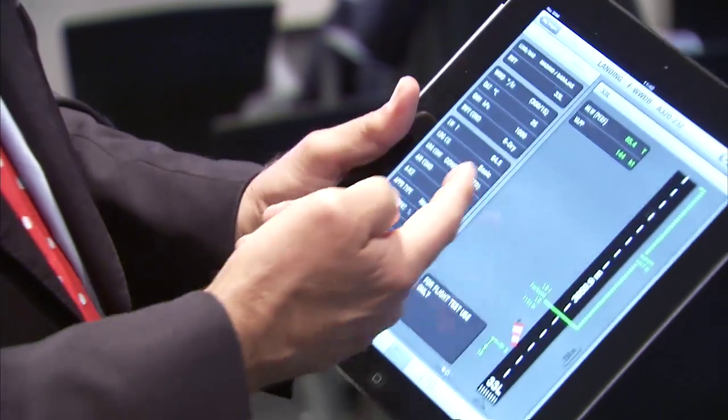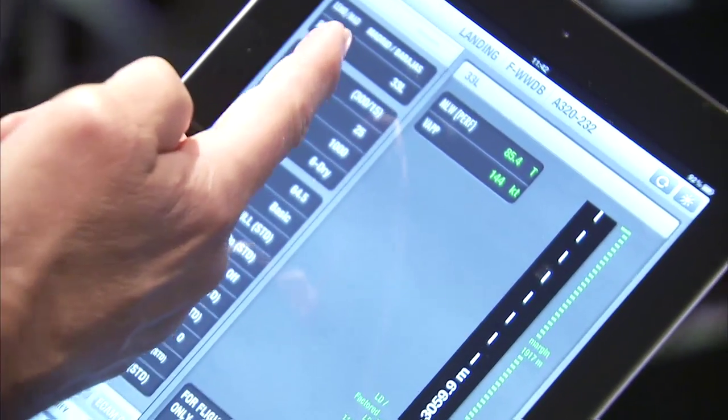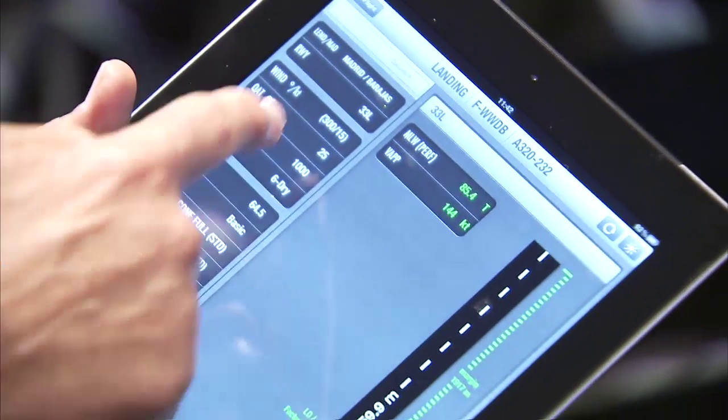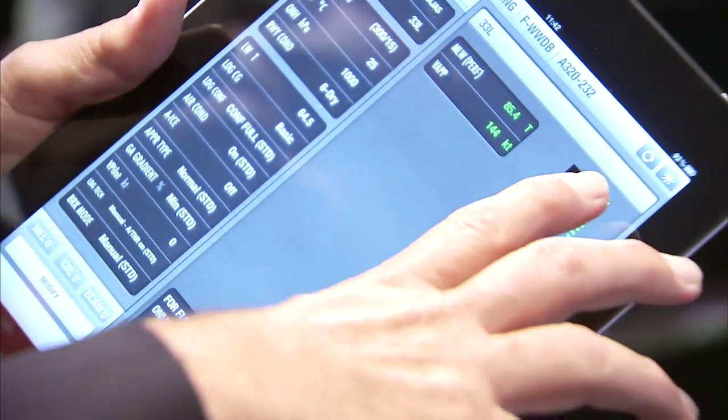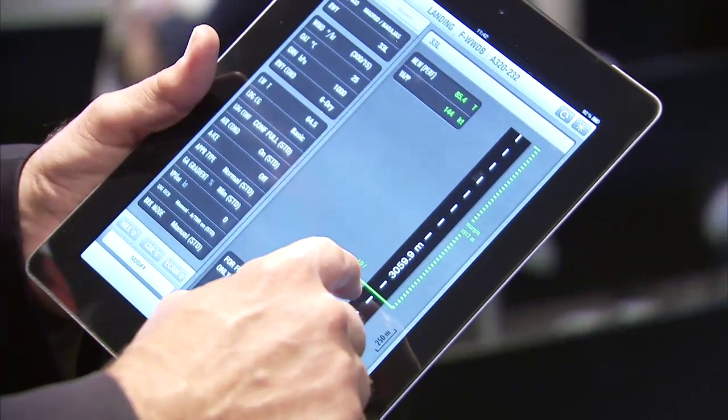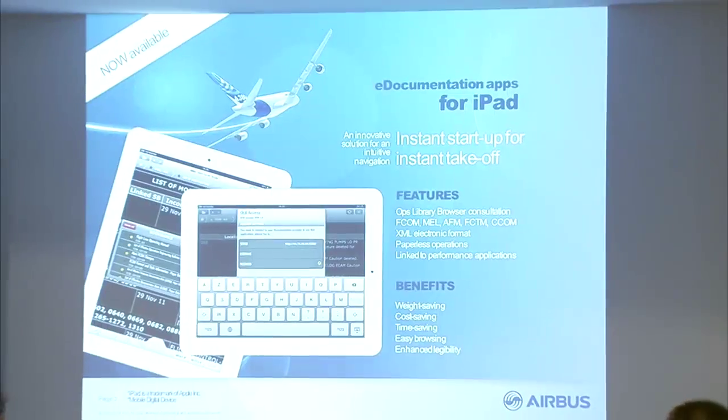With performance calculations, you can calculate the performance of the airplane from any airport, from any runway, and it will give you the takeoff speeds, the takeoff conditions, and it will visually present to you the wind and also the amount of runway you're going to be using and the margins that you have.